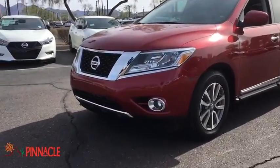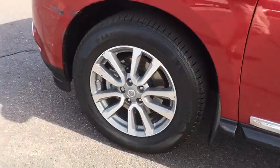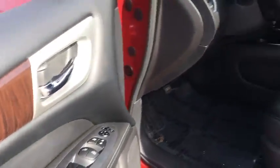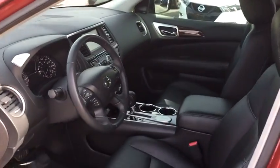Leather wrapped steering wheel, Bluetooth, power steering, adjustable steering wheel, keyless start, aluminum wheels, auto dimming rear view mirror, four wheel disc brakes, cruise control, climate control.